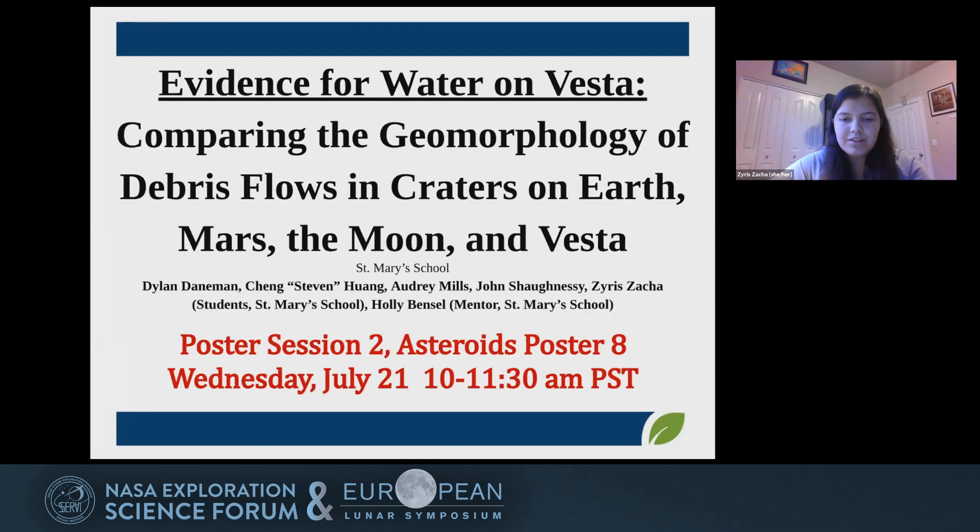From our observations and comparisons of images from the Moon, Mars, Earth, and Vesta, we found that all four of these bodies share similar styles of mass wasting. When we observed dry flows compared to wet flows, we noticed two main differences: texture and flow direction. Wet flows appear smoother as a result of liquid mobilizing the materials, while dry flows tend to move straight downhill, and wet flows are curvilinear. Based on the similarity of wet flow geomorphologies on Earth, Mars, and Vesta, we found compelling evidence that several Vesta craters contained debris flows formed in some combination with a liquid.